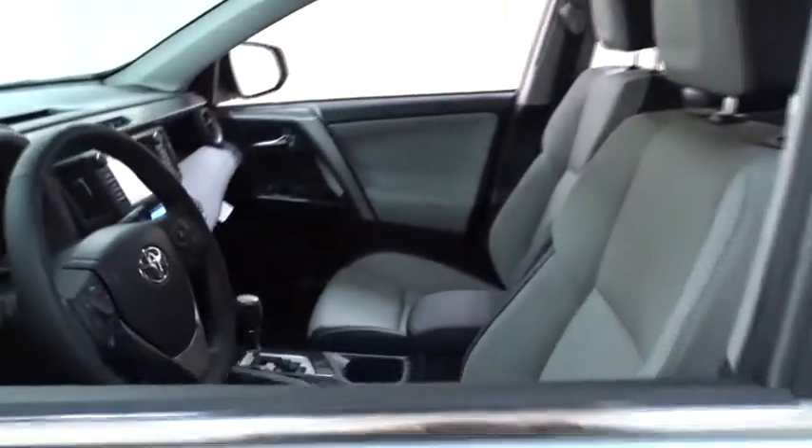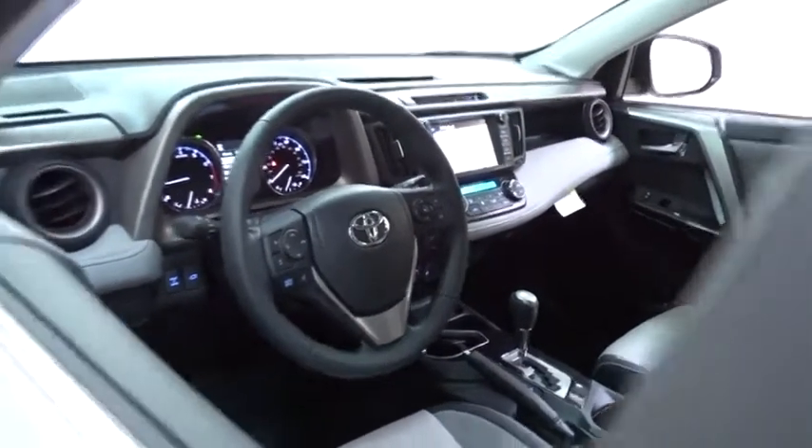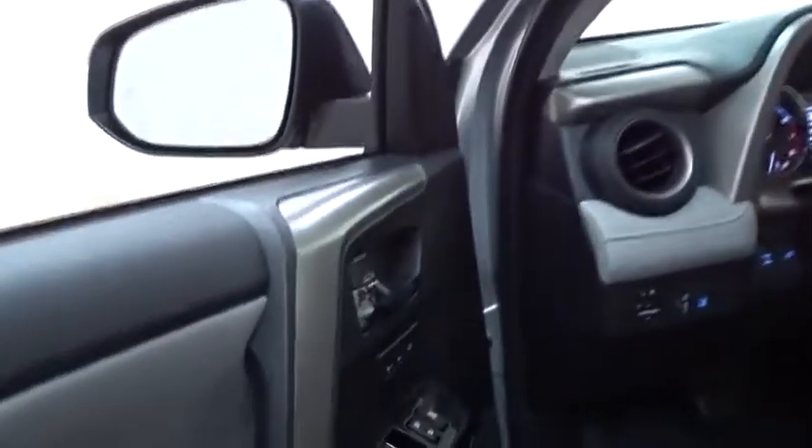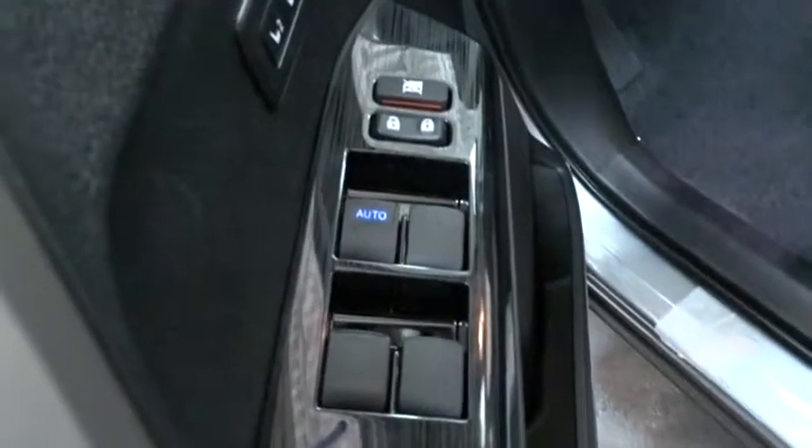Navigation system, lane departure warning, power liftgate, traction control, backup camera, keyless entry, stability control, anti-lock braking system, steering wheel audio control, all-wheel drive, Bluetooth, leather-wrapped steering wheel.